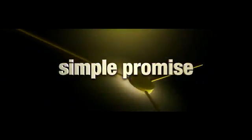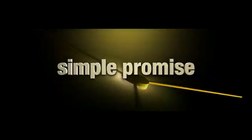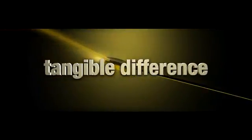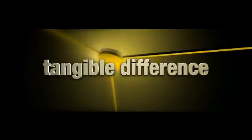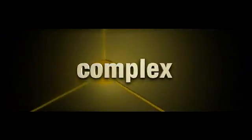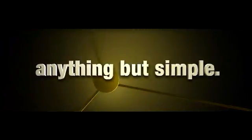A simple promise has always driven our performance — the promise to provide solutions that make a tangible difference for our customers. In the complex world of production agriculture, keeping that promise is anything but simple. But no other company in our industry brings John Deere's breadth and depth of experience, knowledge, or technological capabilities to the task.